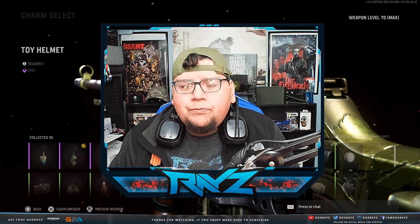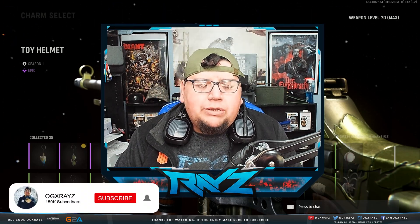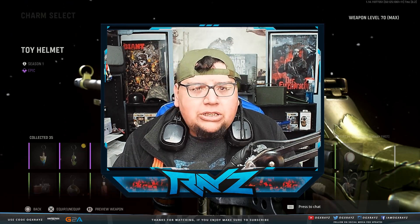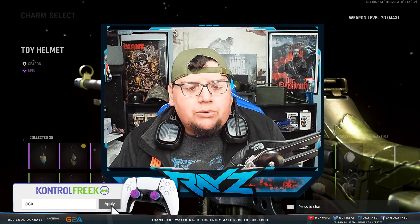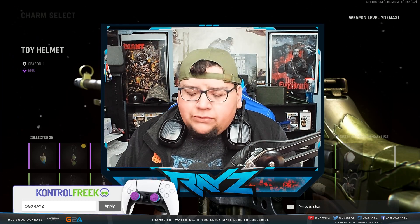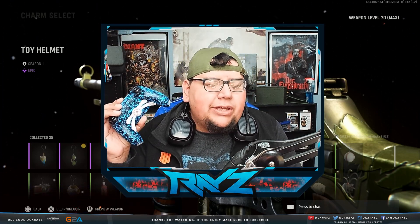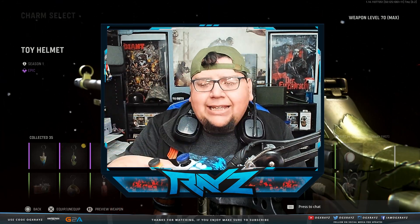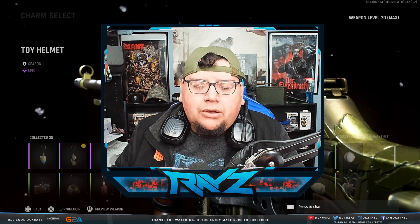So let's jump into it. If you guys enjoy the video, drop a like. If you're new, make sure to subscribe with notifications on. You can support the channel by checking out my sponsors: Control Freak, Aim Controller — I use them every single time I play, code OGXRays gets you a discount, link down below — or through my Amazon influencer page. I've got my paddles in the back and my Control Freaks on to protect my sticks. Code OGXRays gives you a discount, lifetime warranty on all the modded parts for Aim Controller.